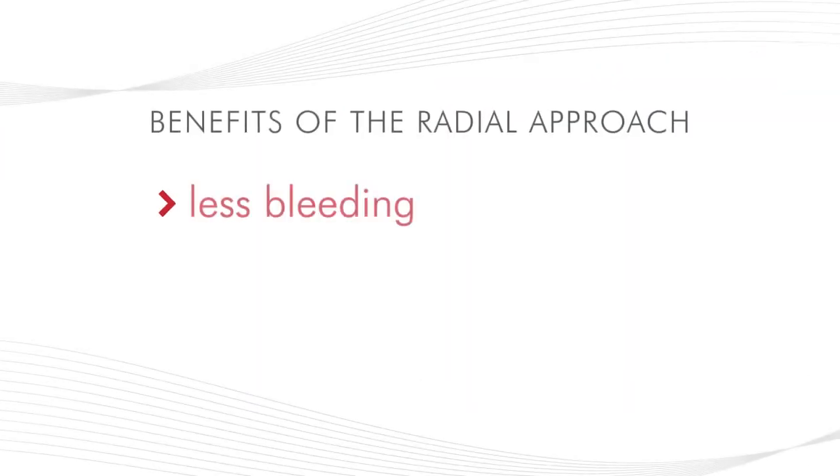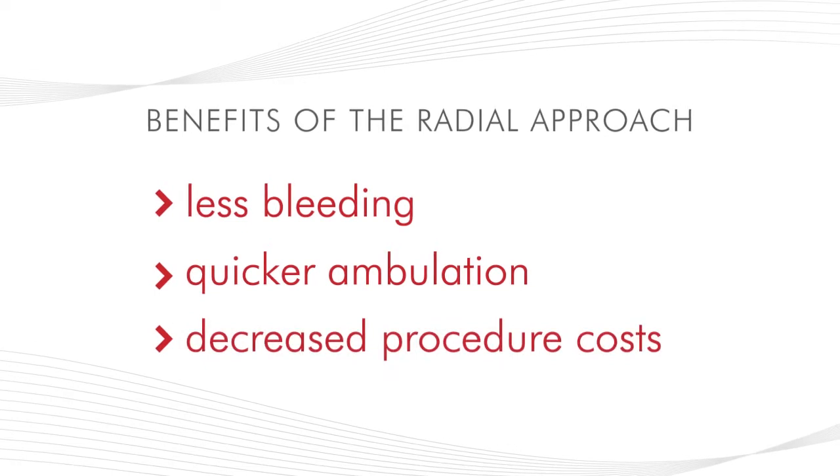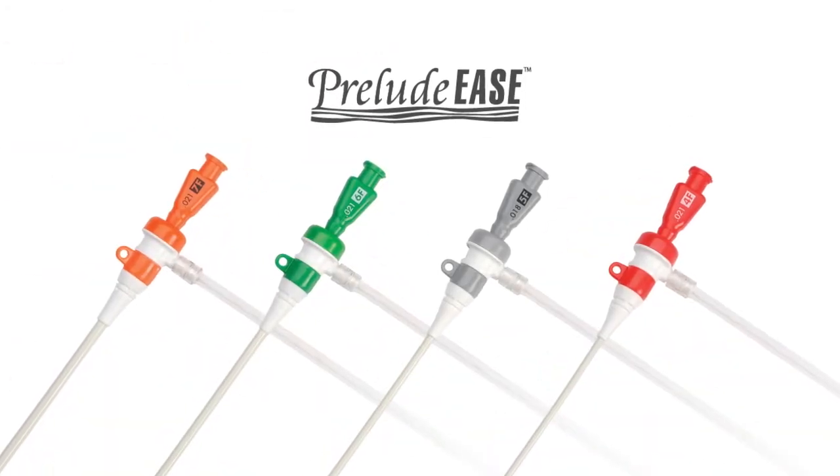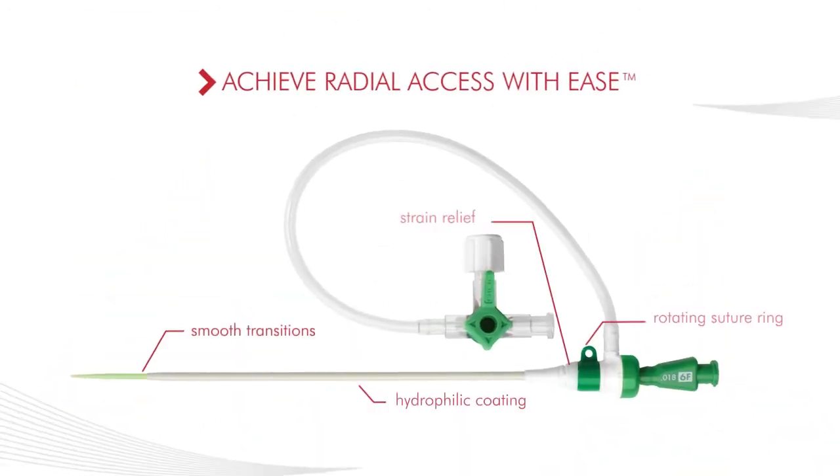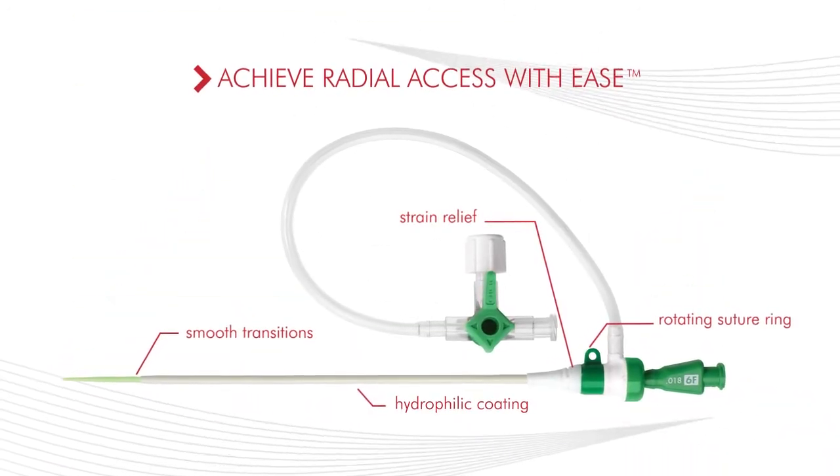To help you take advantage of the well-known benefits of the radial approach, Merit Medical has created the Preludese Hydrophilic Sheath Introducer, designed for the performance you need to achieve radial access with ease.